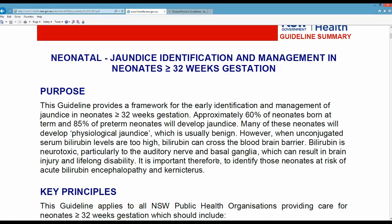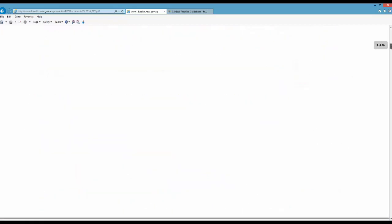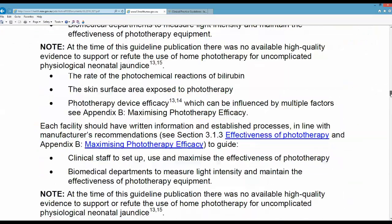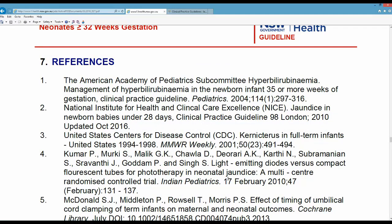As well as the content of the guide itself, it's really important to have a look at the levels or the types of evidence that they have incorporated. I'm just going to scroll down to the list of references. It's always worth quickly scanning through a list of references to see the types of resources that they have used.